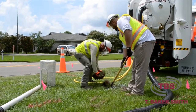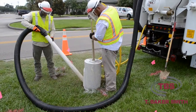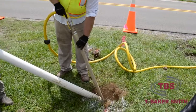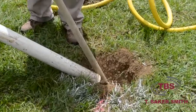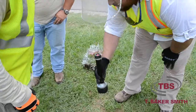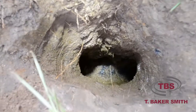At T. Baker Smith, we utilize non-destructive vacuum excavation to locate and record the precise horizontal and vertical positions of pipelines. Our systems are capable of potholing in the most difficult soil types. By combining high pressure air, high pressure water, and vacuum, we're able to safely remove material and expose the pipeline without impacting its integrity.